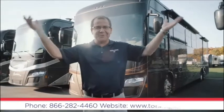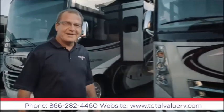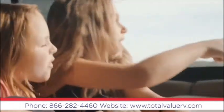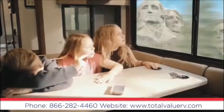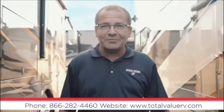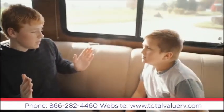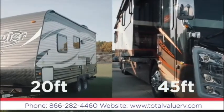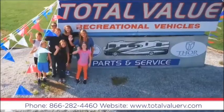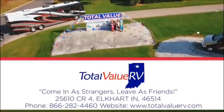Welcome to Total Value RV. RVing is the perfect way to explore this great country of ours and reconnect with family through what I like to call heads-up moments. These moments start at Total Value RV. Total Value RV is Indiana's number one motorhome dealer. We have a huge selection of units for every budget with no hidden fees. Come in and find out why it's better when you buy them where they're built. Total Value RV, County Road 4 and Elkhart, just off exit 92. Come in as strangers and leave as friends.